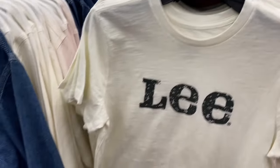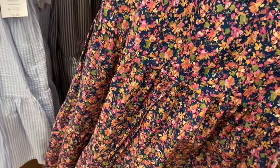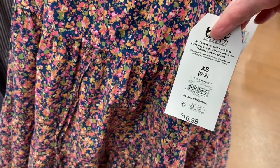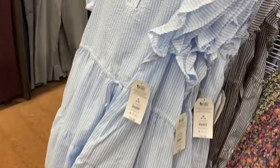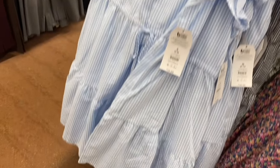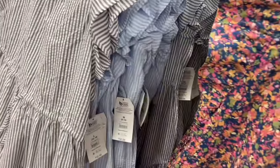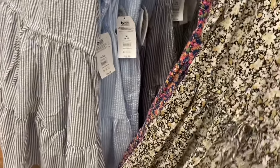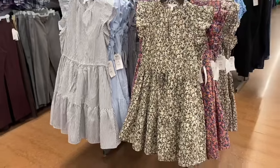The flutter sleeve mini dress I showed last time now has two new colors — gray and a blue stripe. The dress has a little slit, v-neck, tie waist, and flutter sleeves. There are four color options total including the gray one which is really pretty.